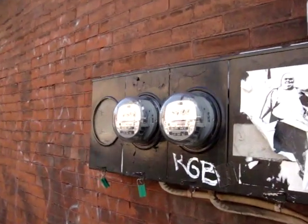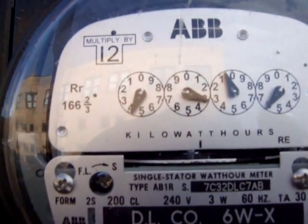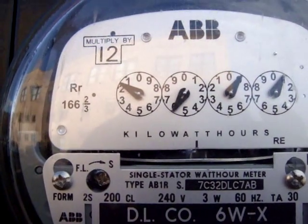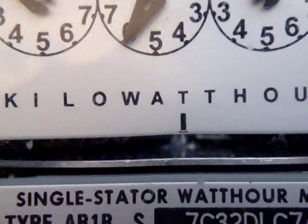Now we're going to look at the outside meter. This is a neighbor's meter — you can see they're using a lot of electricity as the meter spins forward. And this is my meter, which you can see spinning slightly backwards. PV power is leaving the apartment.